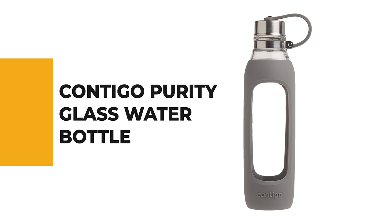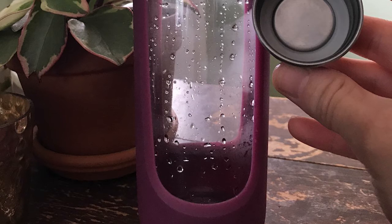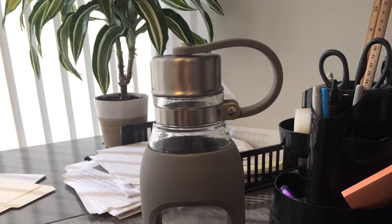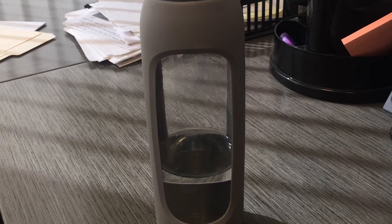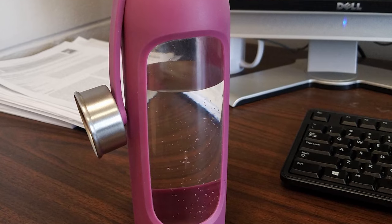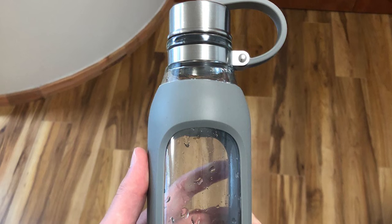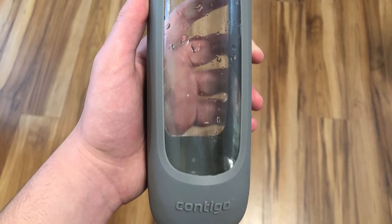Number 3, the Contigo Purity glass water bottle. Looking for a completely pure drinking experience? Glass bottles can be on the expensive side, but this one from Contigo has many high-quality features with a much lower price tag. Engineered for those seeking a completely plastic-free container, Contigo added a stylish silicone sleeve to help protect the bottle. The 20-ounce capacity bottle is made of glass, stainless steel, and food-grade silicone. It features a leak-proof lid, wide mouth design for easy liquid intake, and a non-slip silicone sleeve. All parts are top-rack dishwasher safe.